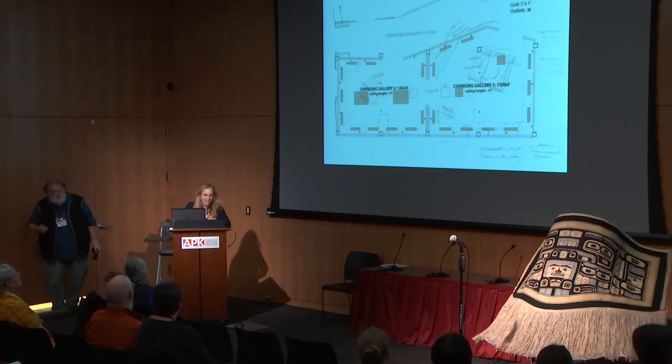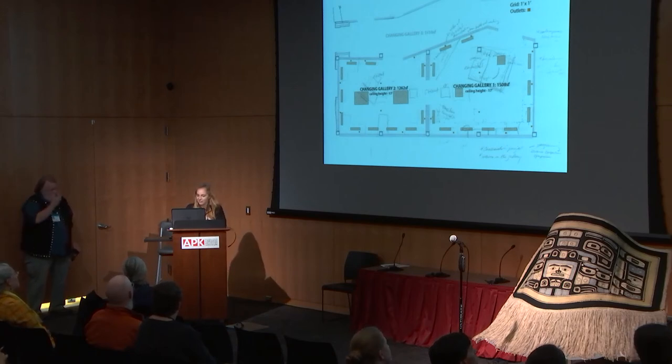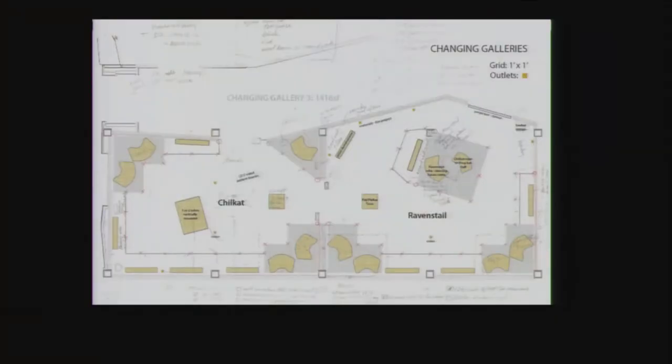My job is to try to make all these wonderful ideas and incredible robes fit in the gallery. Here's a drawing of our temporary galleries where the show will go — the two temporary galleries across the way. The first thing we needed to know was how many robes would fit. This is an ever-moving target, showing the next iteration of how many robes could fit with different mount styles. Part of the dye project from the weaving group that was here yesterday will also be on exhibit in the first room as you walk into the temporary gallery.